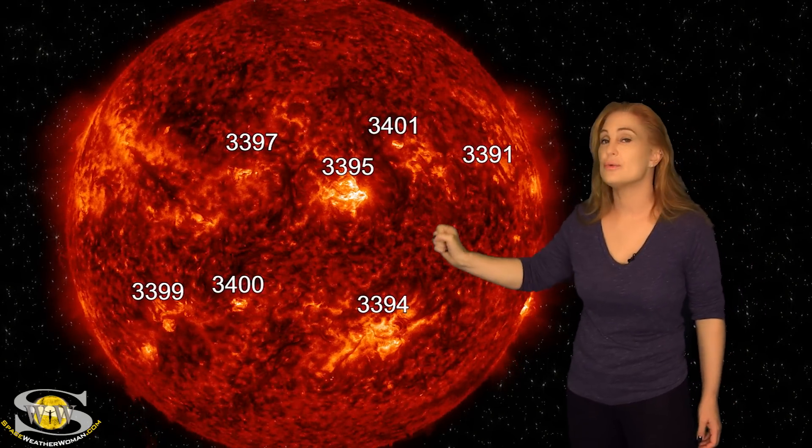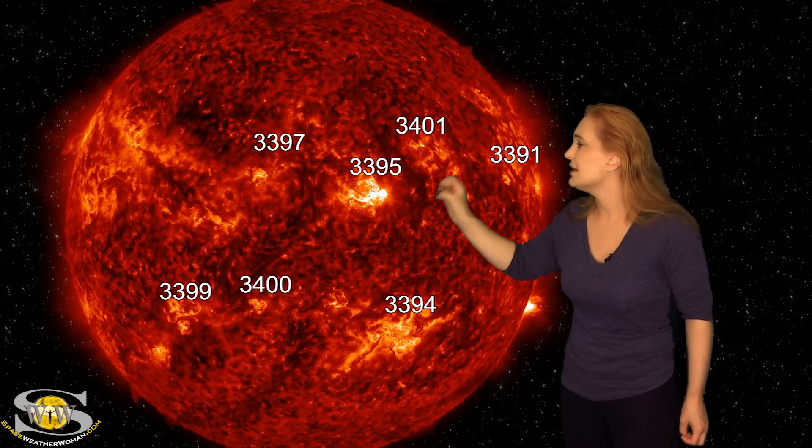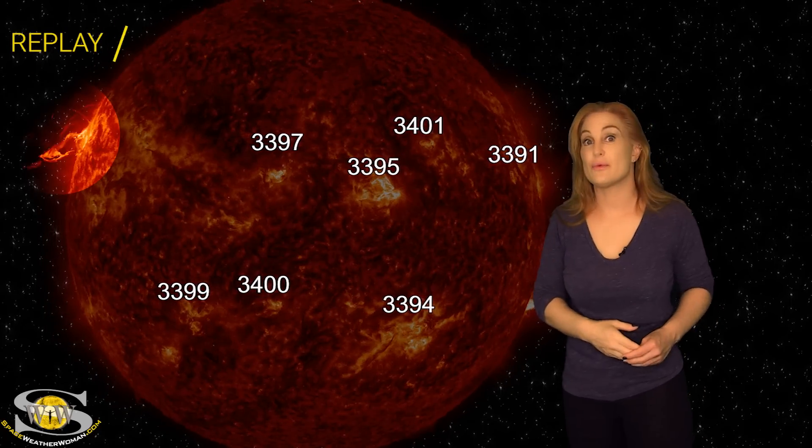On top of that, we also have a new region. This region may be labeled region 3402. On the 11th, it launched a big solar storm to the east of Earth. Not going to be Earth-directed, but we're going to pay attention to that region as well.